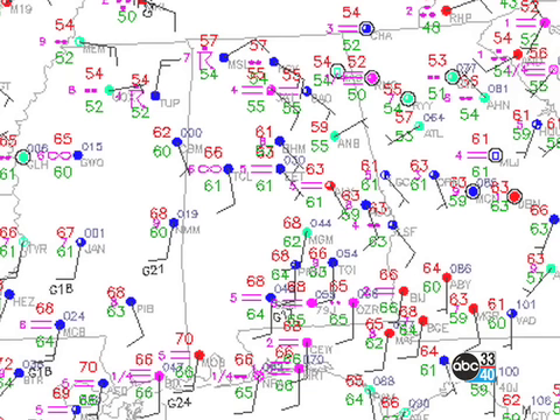Especially across the southeastern U.S., where we're in the 50s and 60s. A little closer to home, you can see that across the Tennessee River Valley it's generally in the mid and upper 50s. But across central Alabama, it's in the lower 60s this morning. Certainly rather mild for a March morning.